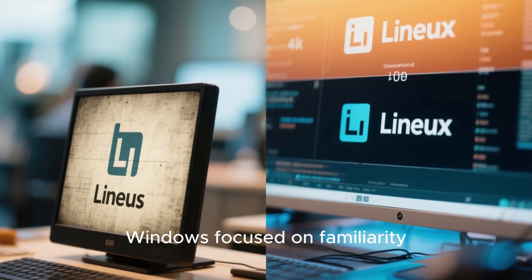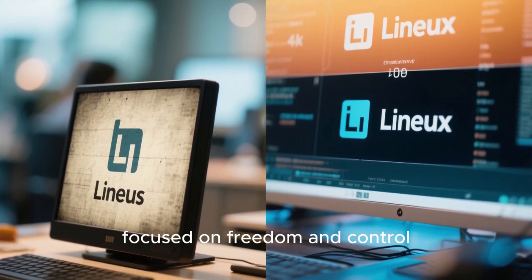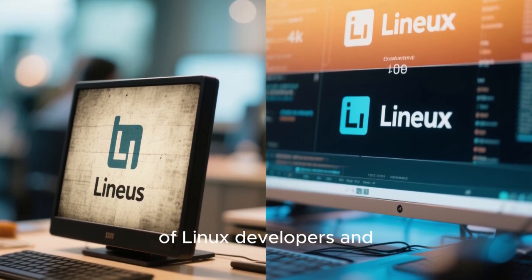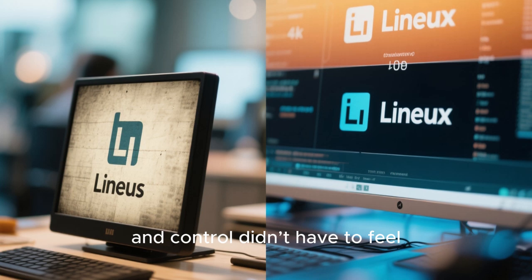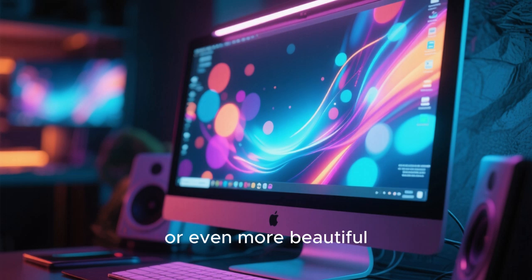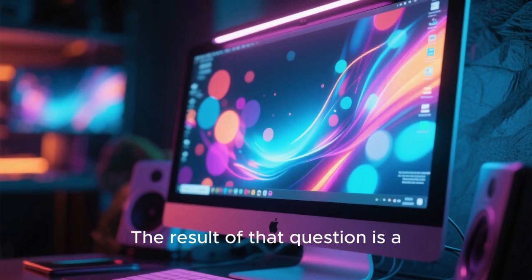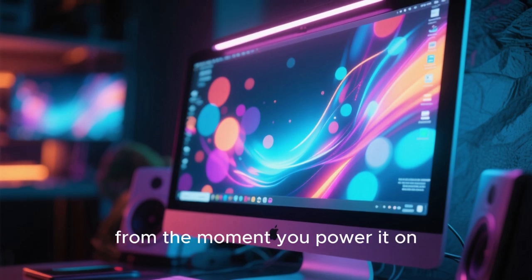Windows focused on familiarity, macOS focused on polish, and Linux focused on freedom and control. But somewhere along the way, a new generation of Linux developers and designers decided that freedom didn't have to look boring, and control didn't have to feel intimidating. They asked a simple question: what if Linux could be as beautiful, or even more beautiful, than anything else on the market? The result is a distro that doesn't just look good — it feels intentional from the moment you power it on.